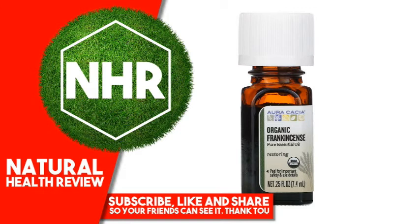Dilution Guide: Drops per 1 ounce, 2 tablespoons carrier. Body: 12. Home Diffusion: Follow device instructions. Examples of Carriers: Skincare oil, unscented liquid soap or lotion, Witch Hazel Extract.